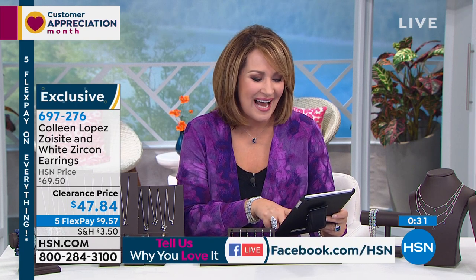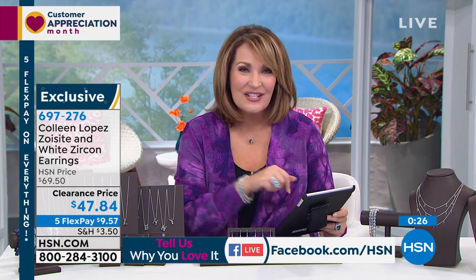The jewelry party is starting — come be a part of it. Grab a cup of tea, grab a glass of wine, relax, and let's have a good time tonight. Get a little sparkle into your world. It's springtime, the birds are chirping, the flowers are going to start to bloom.